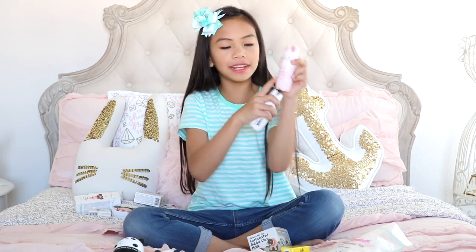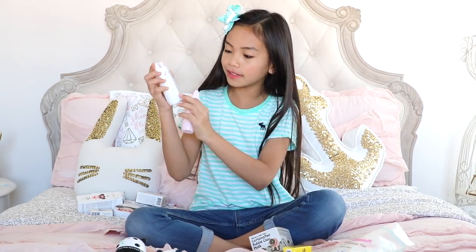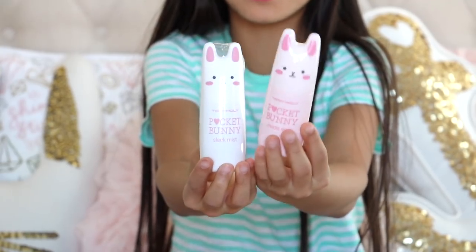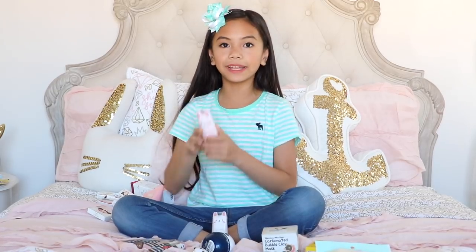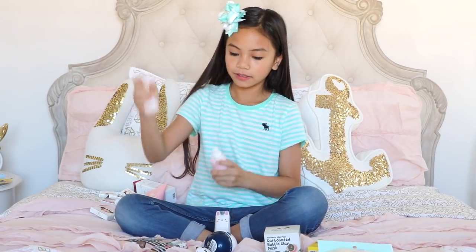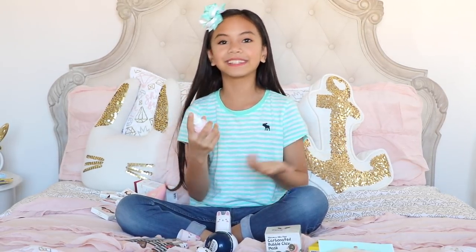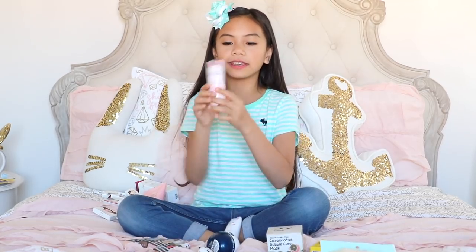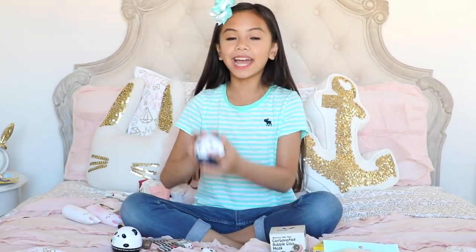Now on to the Tony Moly products, starting with the pocket bunny mist. The pink one is the Moist Mist and the white one is the Sleek Mist — aren't they adorable? I love this stuff because it makes my makeup look dewy and keeps my face moisturized. It's so refreshing, and you don't have to use it with makeup — you can use it whenever you want.